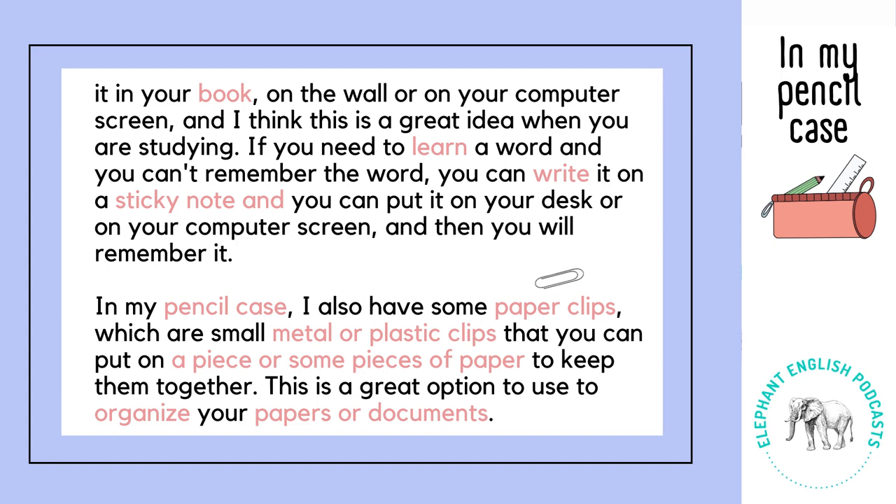In my pencil case I also have some paper clips, which are small metal or plastic clips that you can put on a piece or some pieces of paper to keep them together. This is a great option to use to organize your papers or documents.